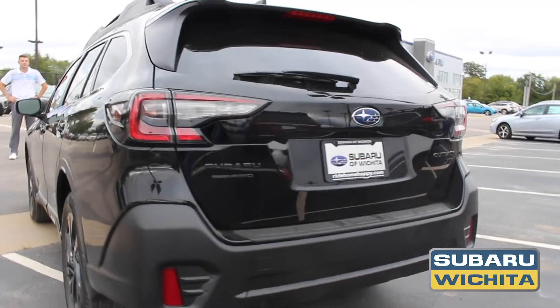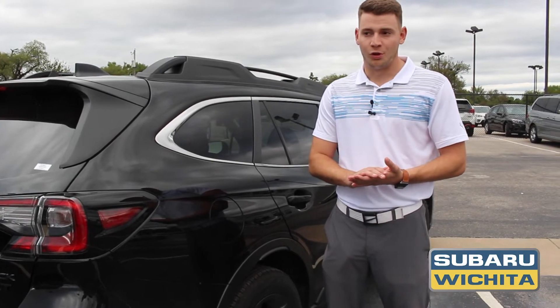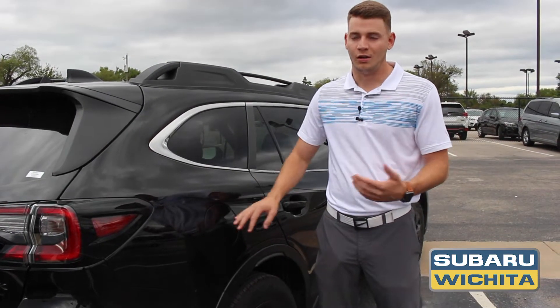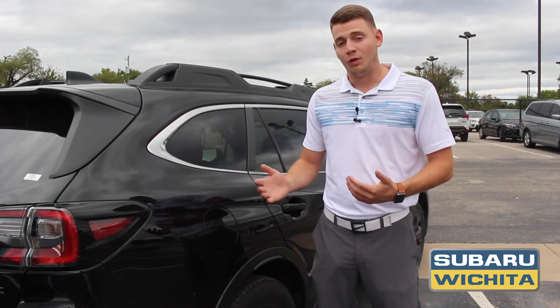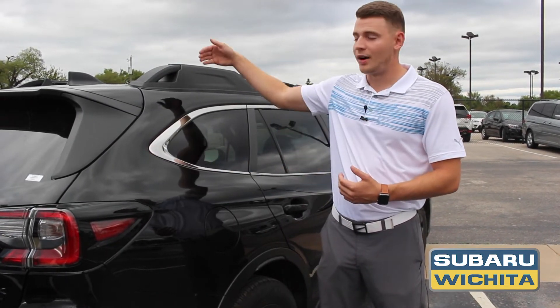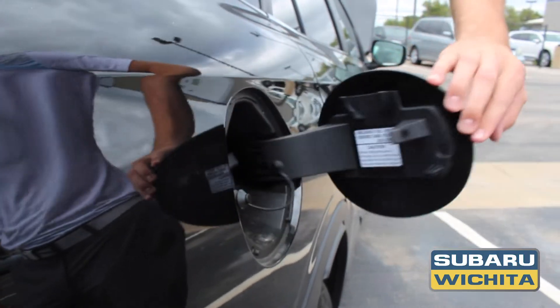Another thing Subaru has done really smart is the gas. Anytime on a Subaru you'll always see that it's always on the passenger side. Let's say you run out of gas on the side of the highway — you're going to pull over and you don't want the gas cap on the driver's side because then all the cars are passing right by you. So they always put it on the passenger side for more safety.